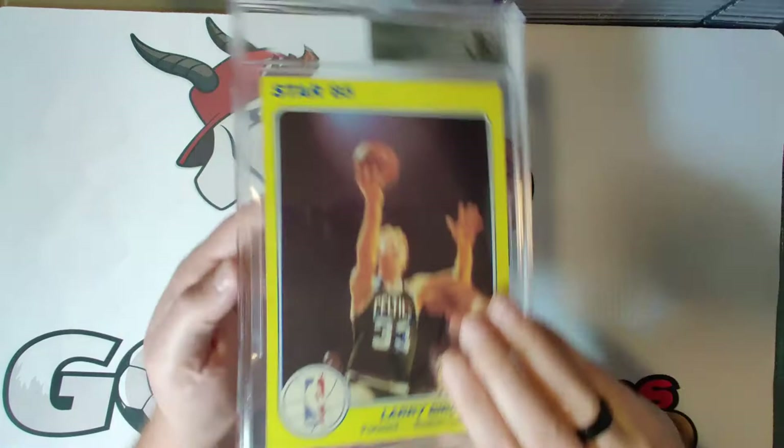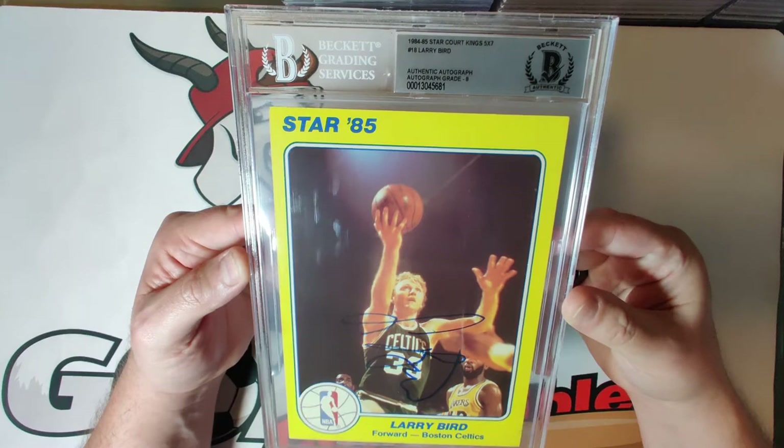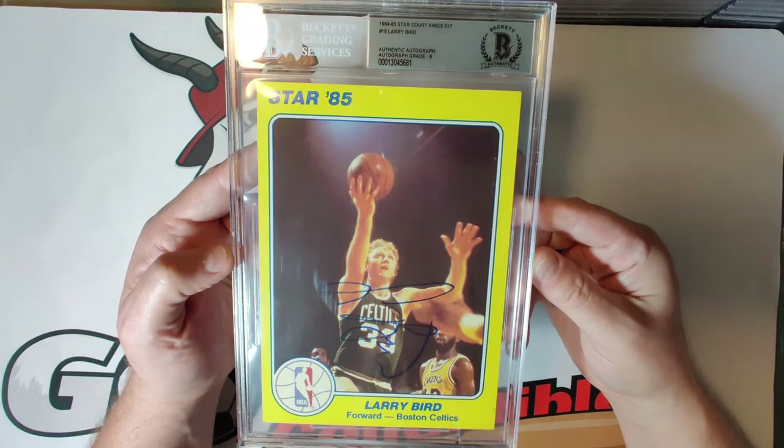Card eighteen is Larry Legend — Larry Bird — autograph grade eight. One of the best players of all time. There are a couple of minor scuffs on the case, probably just mishandled by BGS, but again just a great looking card with a huge photo in action and a big autograph on the front.